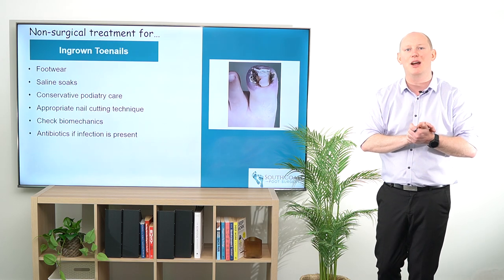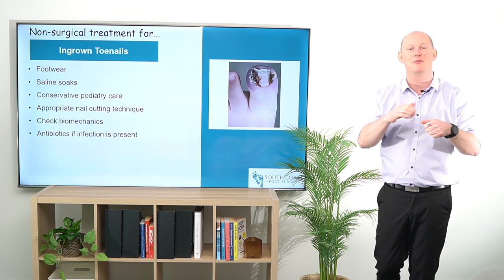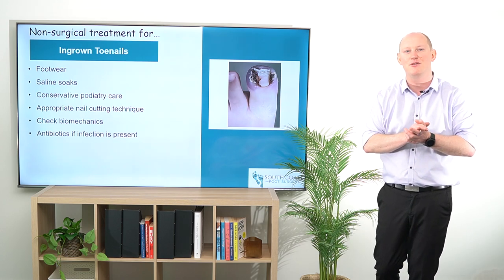Educating our patients about how to undertake proper nail cutting technique is important. That's cutting straight across and not down into the deep sides or sulci, so that we're less likely to cause any leftover nail to become an ingrown toenail in the future.